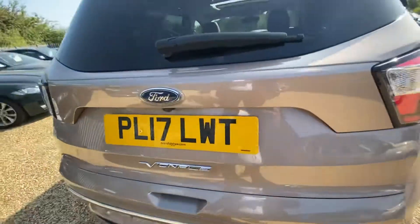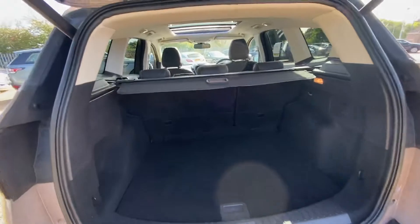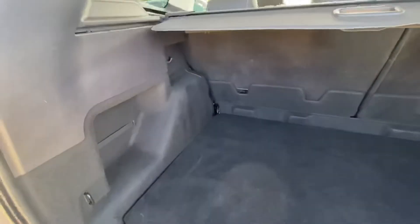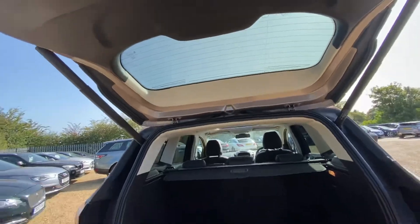You have a fully electric tailgate to open the boot. It's actually a very good sized boot and you've got your full parcel shelf there as well. You've got extended storage on the right and nested storage on the left hand side.